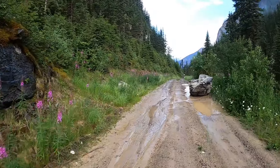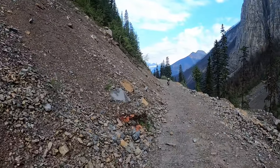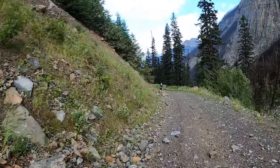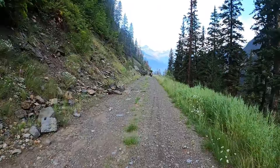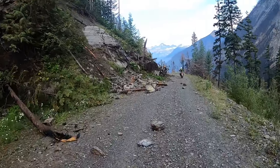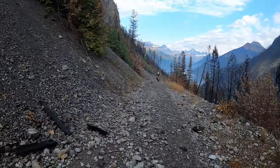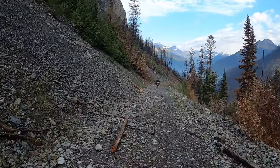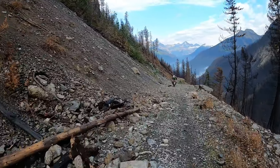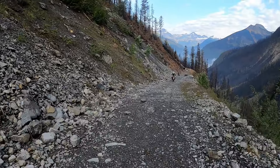I'll speed this up here a little bit just so you can get a picture of what it looks like without spending too much time. Maybe this is the speed I should be driving at all times — but it's just gorgeous riding in through here. It was a fantastic ride, just picking your way through. This was the area I cleaned a few of the rocks out of the way.